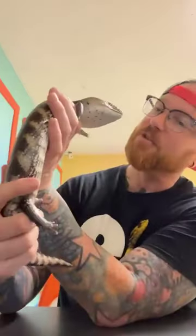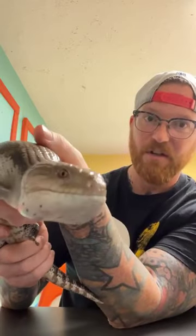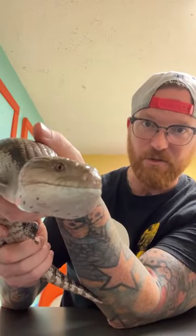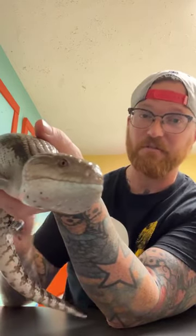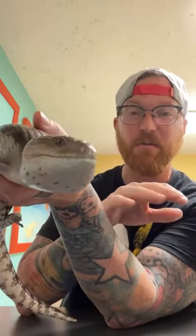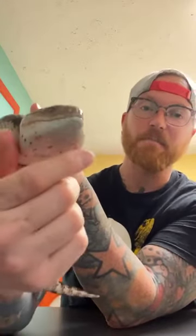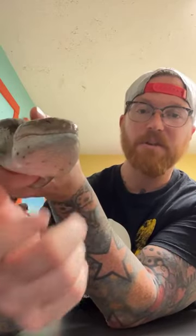Blue tongue skinks are very interesting lizards because they use their tongue as part of their defense mechanism. When they stick out that tongue and flash it at you, it's meant as a warning sign. They can still smell with their tongue like a lot of lizards do, but if he opens his mouth, that tongue sticks out, he flattens it out wide and sticks it out as far as he can — that's saying you need to back off.